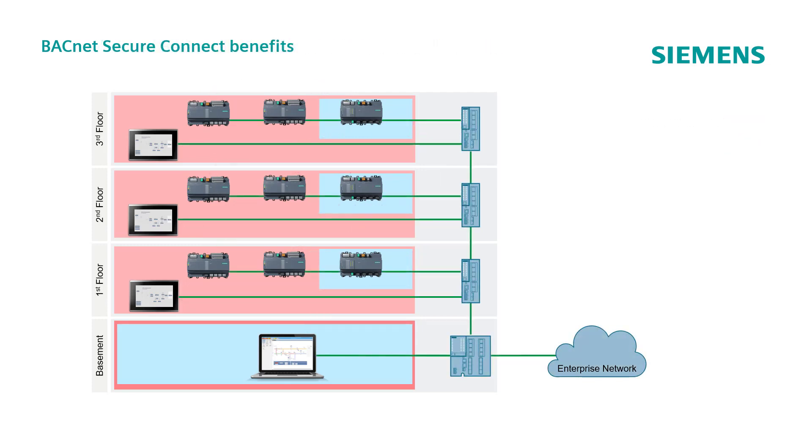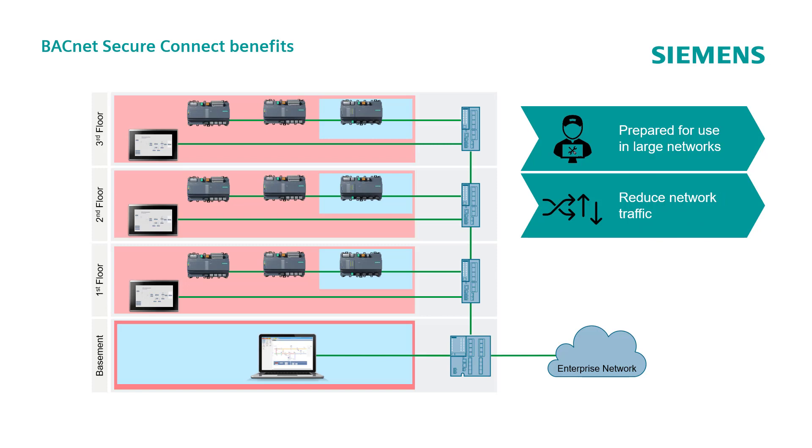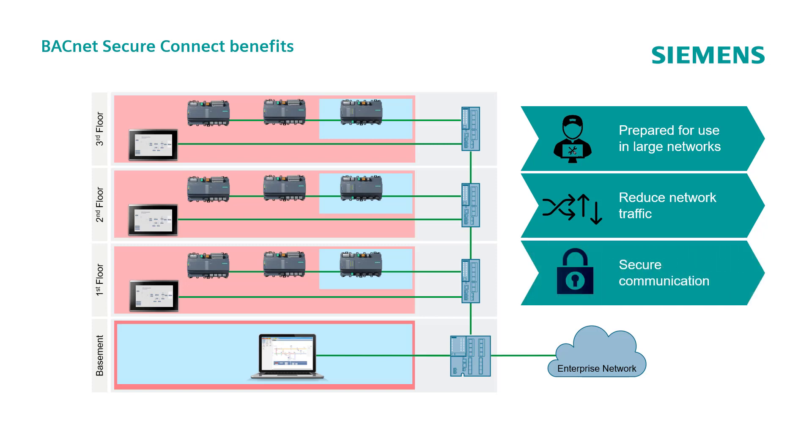The benefits that BACnet Secure Connect brings can be summarized as: reducing engineering effort, especially in large networks; reducing network traffic; avoiding the BBMD and FDT functions; centralizing traffic to the primary hub or failover hub controllers; and, most importantly, making communication safe with encryption and authentication.